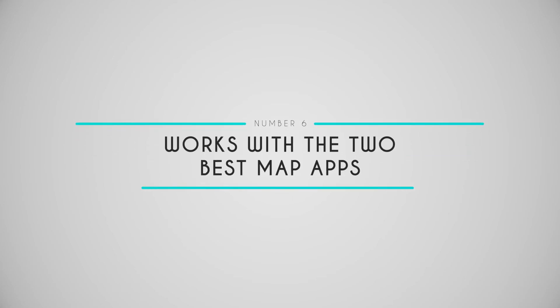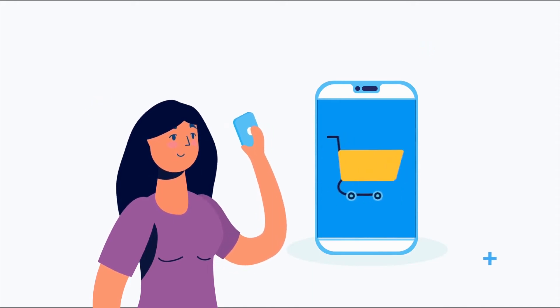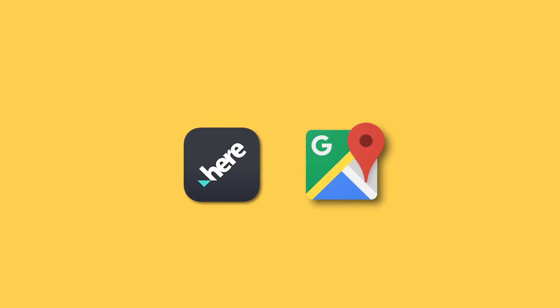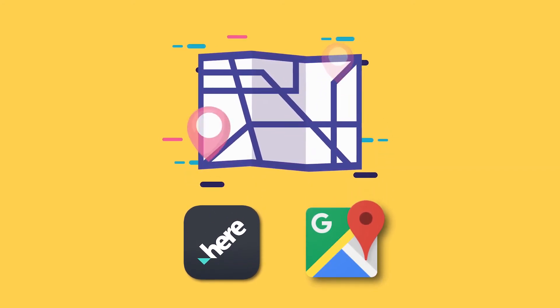Number six: works with the two best map apps. We designed our store locator to work seamlessly with the two your customers probably like the most — Here Maps and Google Maps. It's just one more reason your customers will love using our locator to find your store.